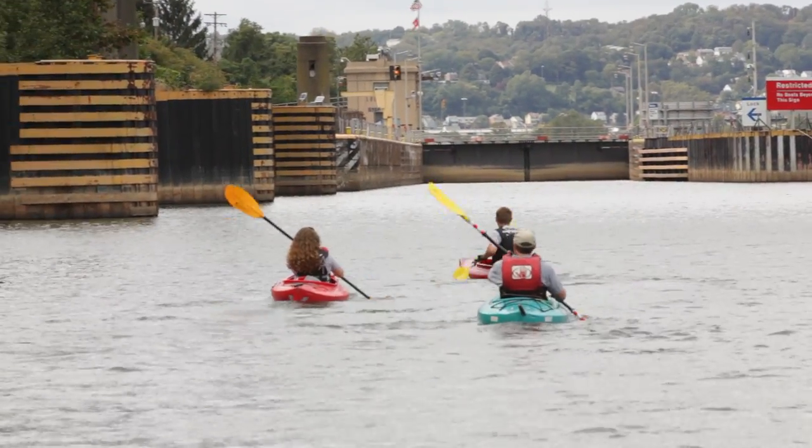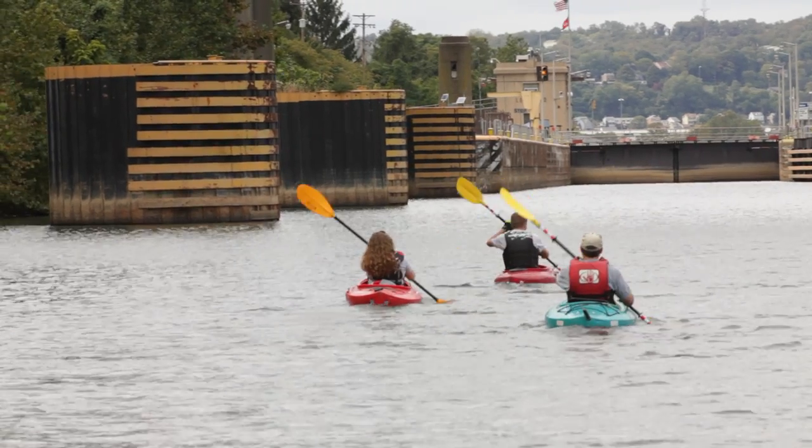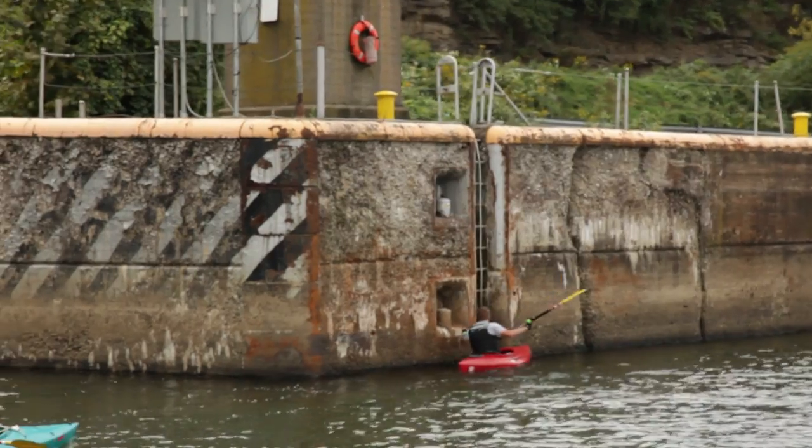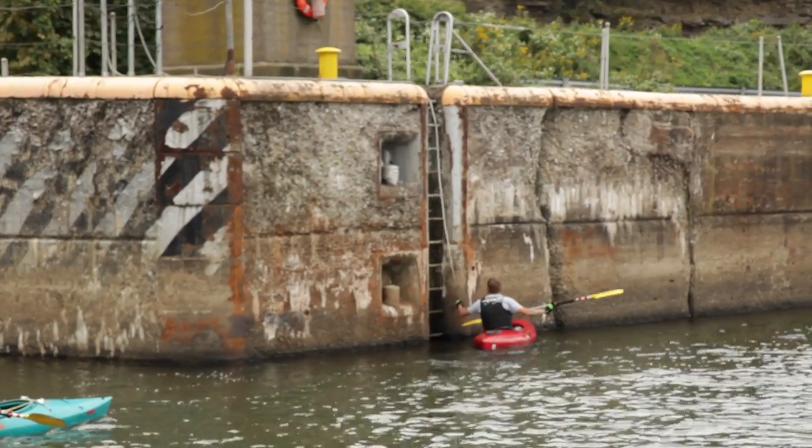They need to let the lock master know they're coming. Sarah uses her phone to call the lock. You can also contact the lock master on radio, or once you get to the lock, use the locking signal.